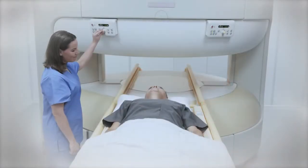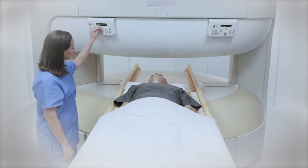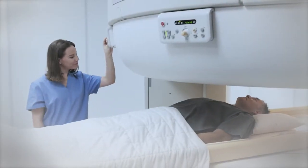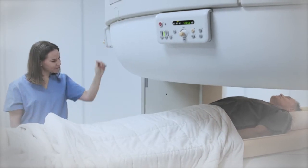The study usually takes only 10 to 15 minutes to complete and no dye is given. The amount of radiation you're exposed to is generally considered safe, about the same amount you're naturally exposed to in a year.